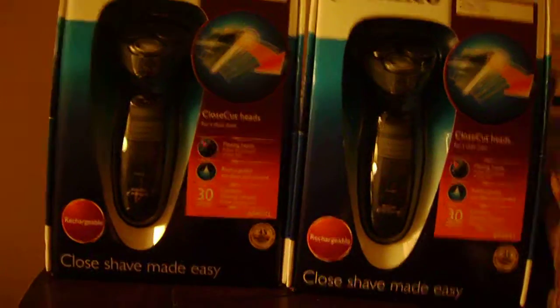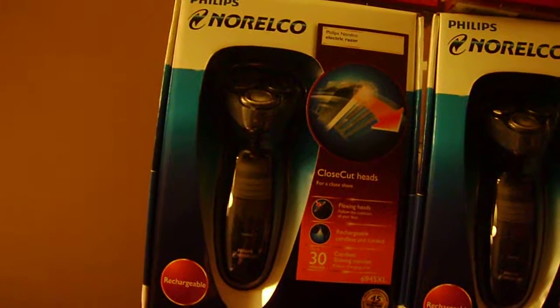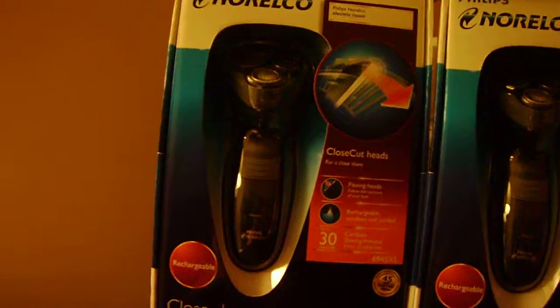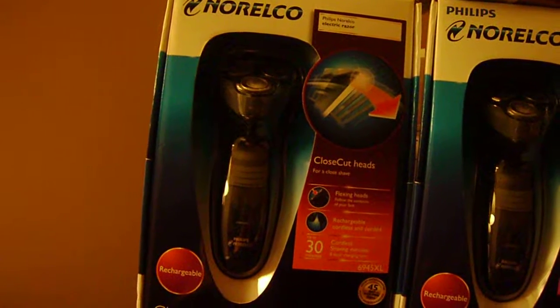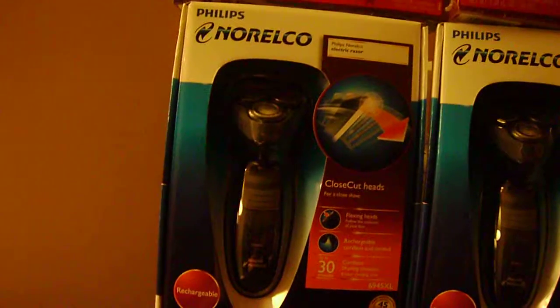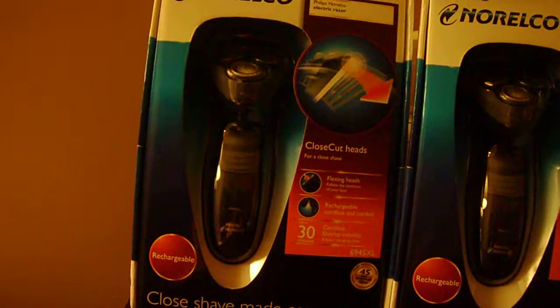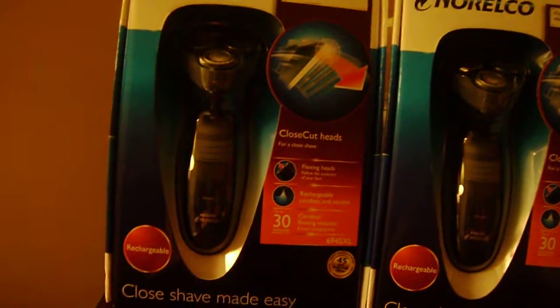Okay everyone, here I go again. I went to Walmart the other day and bought this Phillips Norelco shaver. It was ringing up for $27.97. I found a coupon on coupons.com for $20 off a Phillips Norelco shaver, so I was able to use a $20 coupon for this one and also a $20 coupon for this one.